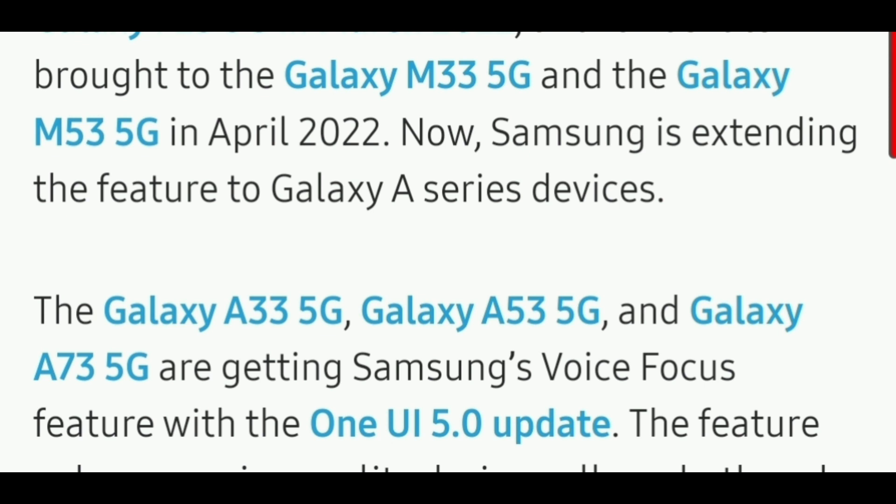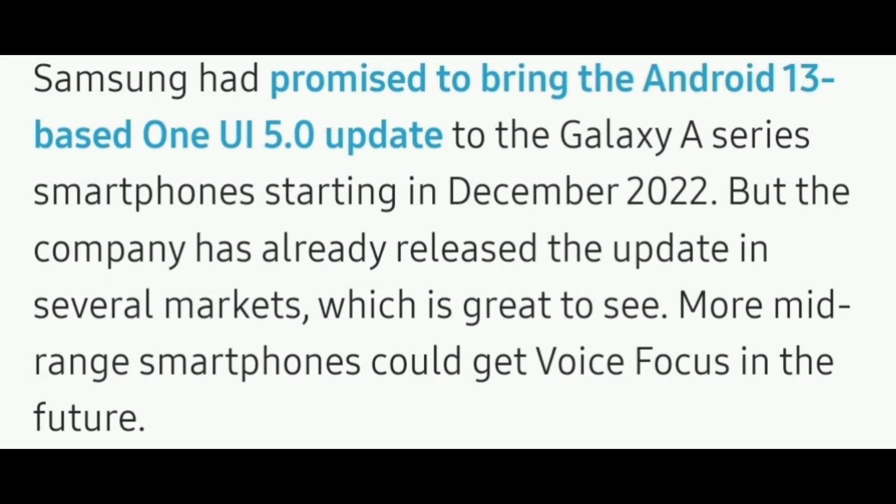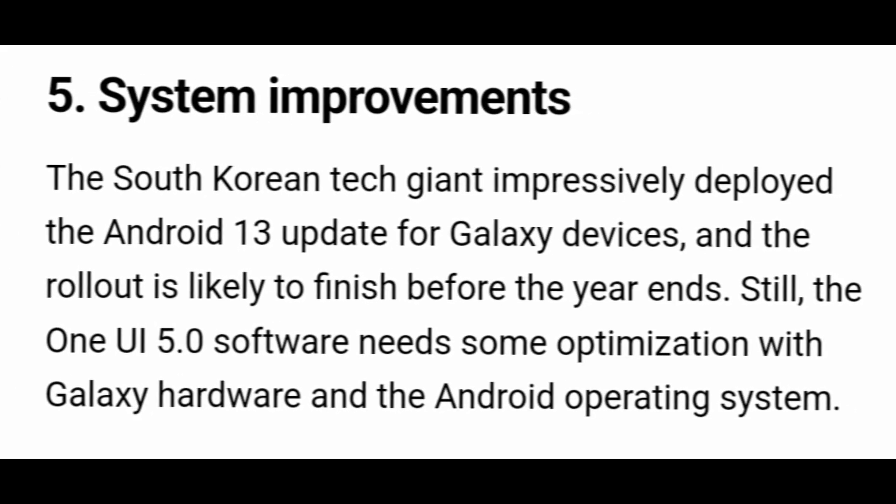A lot of users are asking about their devices because this feature was only available for the A73, A53, M33 and some more devices. Samsung will expand this feature to other devices soon. The last change will definitely be on system improvements.